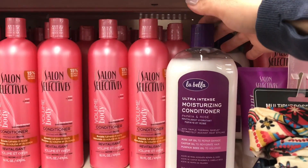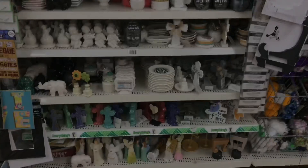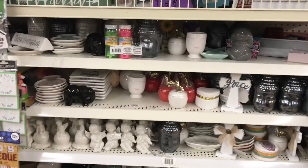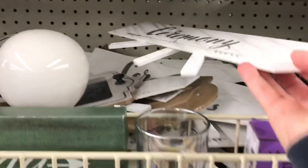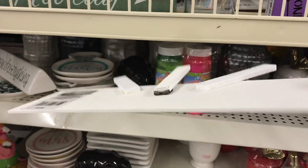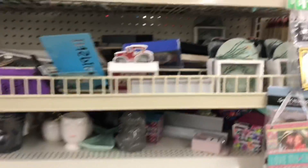I believe LaBella is a brand that's been carried at Walmart. These pieces are wonderful if you're doing DIYs. You can turn them into decoupage pieces of wood or picket fence style wood. Don't limit yourself when you see things at Dollar Tree — you can really do some really neat transformations.